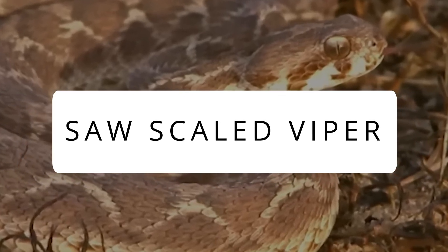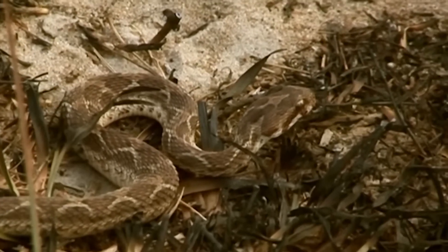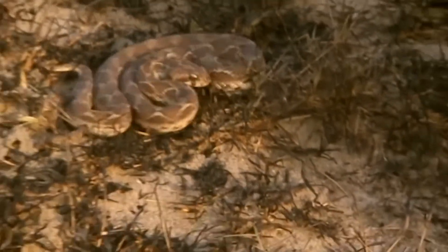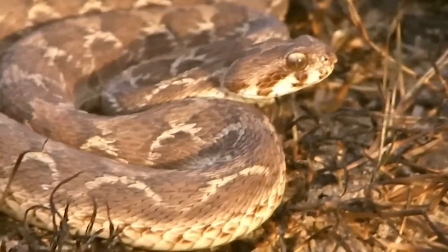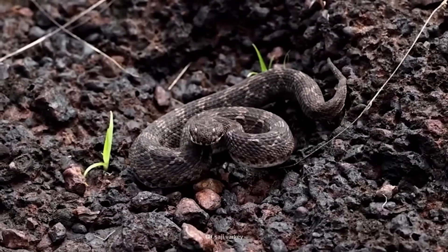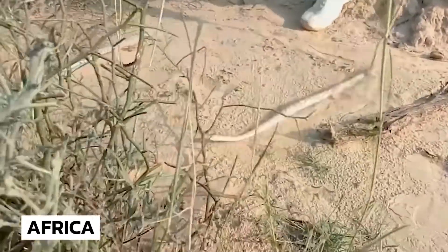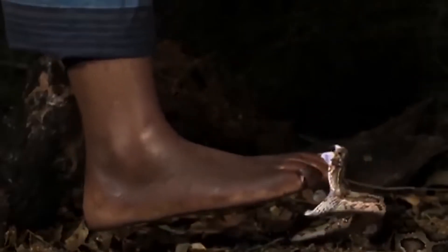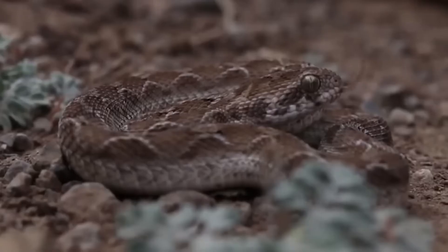Saw Scaled Viper. That sizzling sound you hear? That's the sound of instant peril. This viper produces a sound by rubbing its scales together to terrorize its victim before dealing a crucial blow — this is why it was given the scary name Saw Scaled Viper. It's the world's deadliest snake, and that sound could be the last thing you hear. These species of vipers can be found in dry regions of Africa, the Middle East, and Pakistan. With a single bite, they inject enough venom to down two fully-grown adults. Their features are just as menacing as the great mythical dragons.